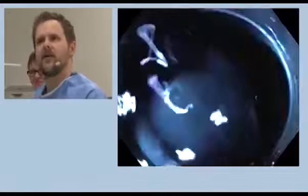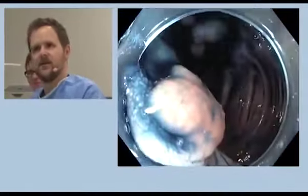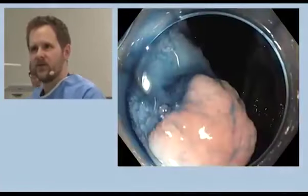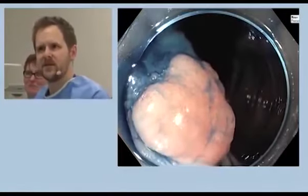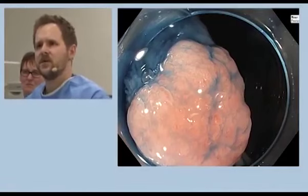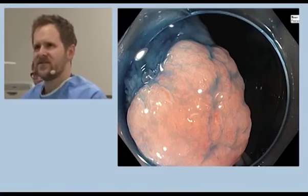Now we're going to put a bit of blue on it, because that would allow assessment of the capillary pattern and the pit pattern as well. You don't necessarily need to do that with a lesion like this, because it's almost certainly likely to be highly benign. With near focus on, we're no longer seeing the vascular pattern, but rather the pit pattern — and that's also regular, gyroform. This is more or less 3L to 4 in the CUDO classification, so it's an adenoma.